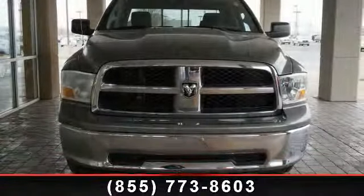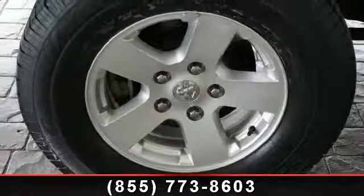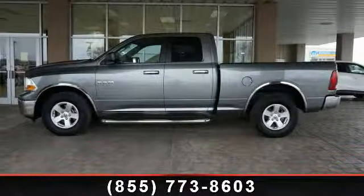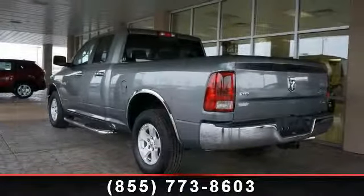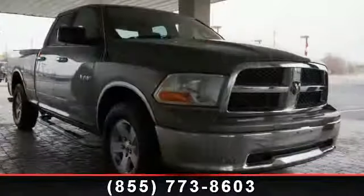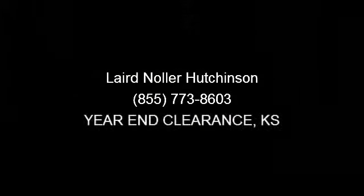And remote keyless entry. Low mileage is an important factor in your purchase and this vehicle delivers a low odometer reading. A test drive is waiting for you. Call now to schedule an appointment at our dealership. Thank you.